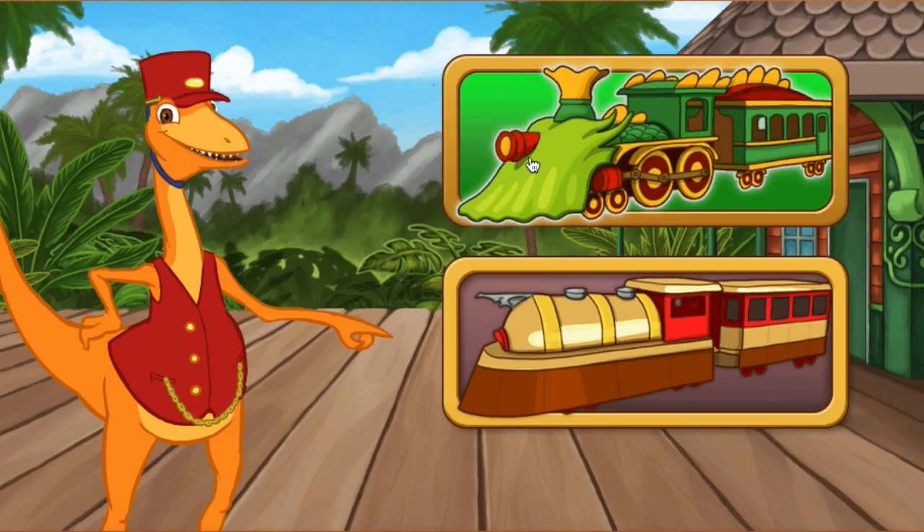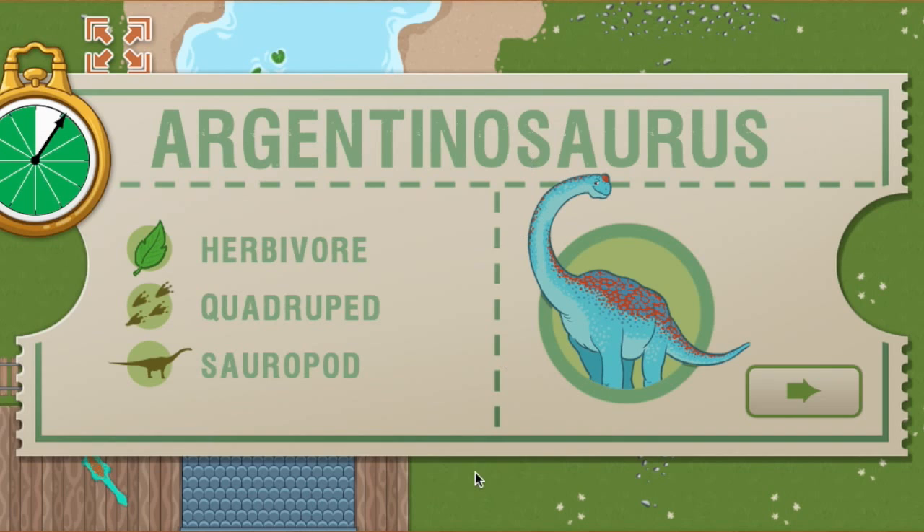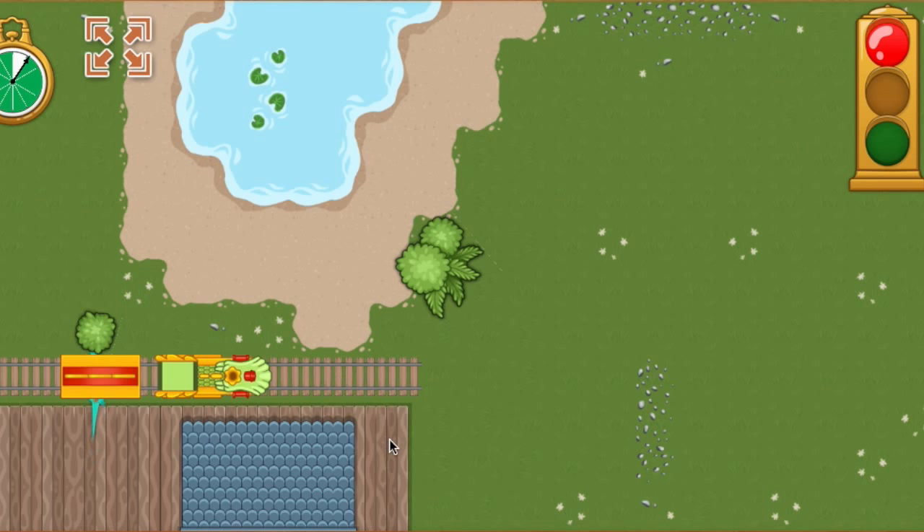All aboard! We have this much time to make it to the first station. This time, we're picking up an Argentinosaurus. Argentinosaurus lived during the Cretaceous time period and is one of the largest known dinosaurs. Ready, set, go!